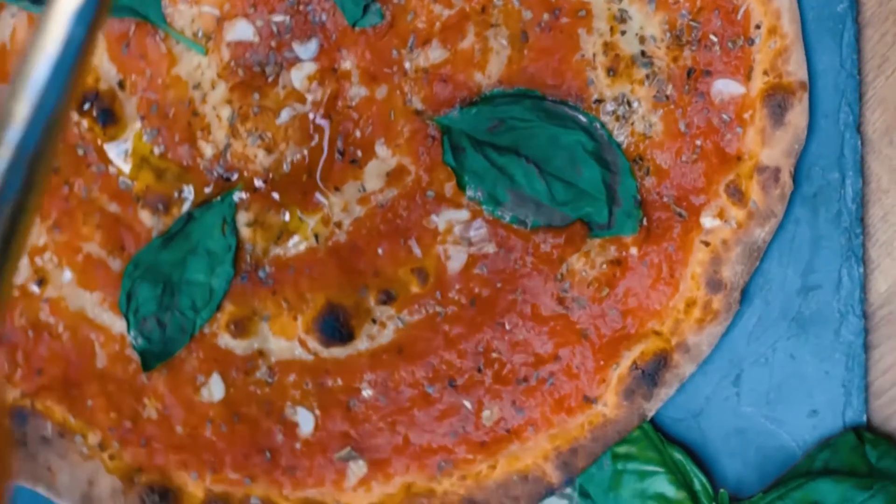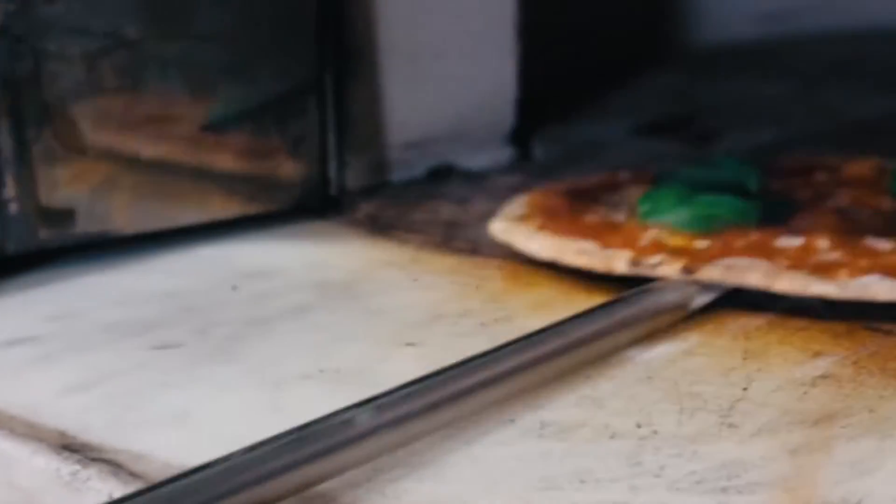That's when a spoonful of tomato sauce, a sprinkle of oregano, some thinly sliced garlic, and a drizzle of olive oil were added to create the Marinara, and to this day, the Marinara is one of the staples of every pizzeria in Naples and in the world.